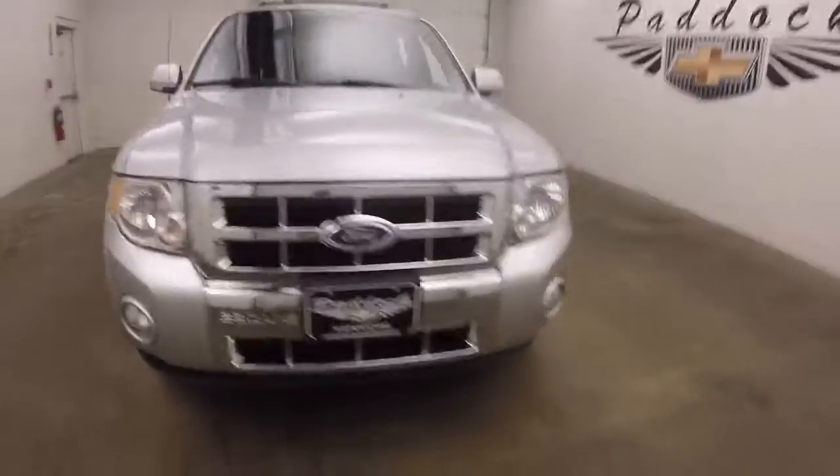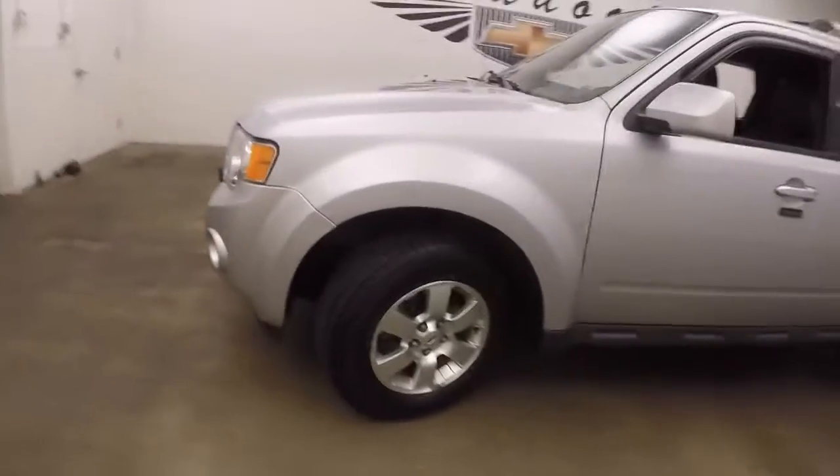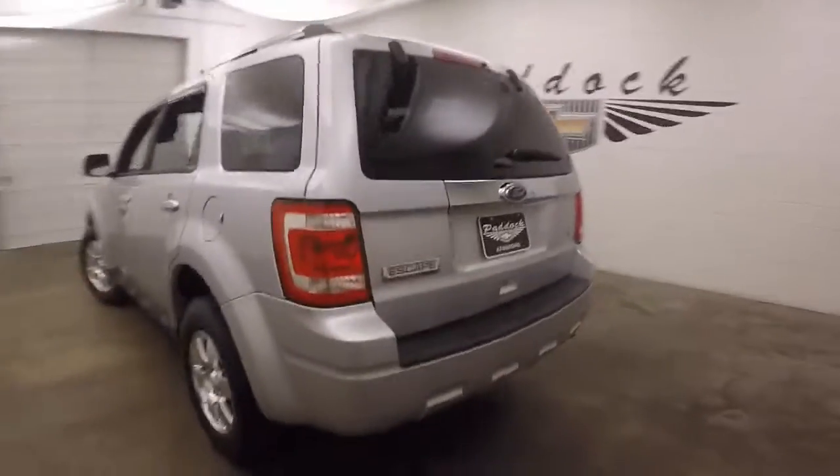2011 Ford Escape. Nice silver paint, chrome grille, very nice alloy wheels, good tires. This truck is in great shape.